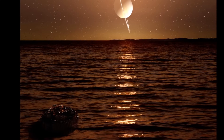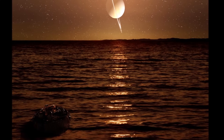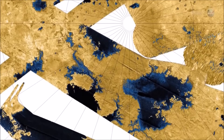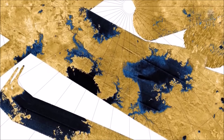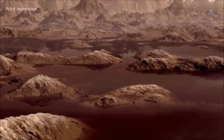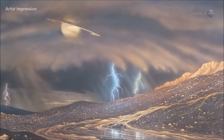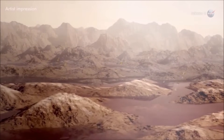Titan is also the only celestial body, aside from Earth, that has ever been found to have bodies of liquid on its surface. These liquid bodies are not made of water, of course — the surface of Titan is far too cold for liquid water. So the lakes and seas of Titan are filled with ethane, methane, and propane.